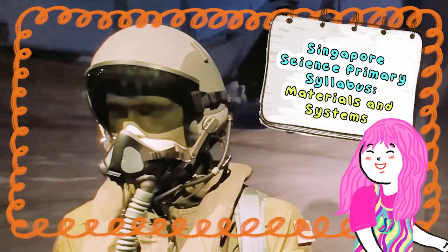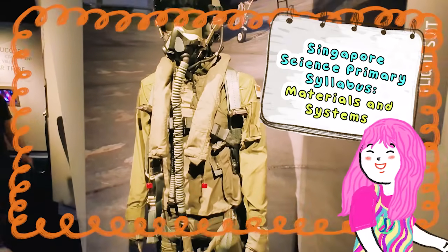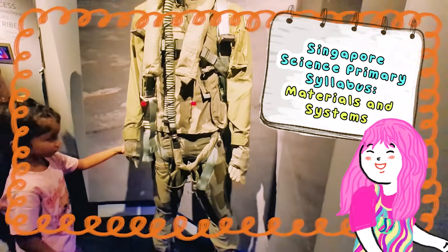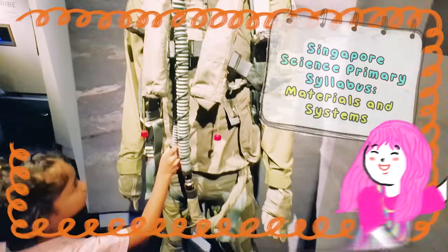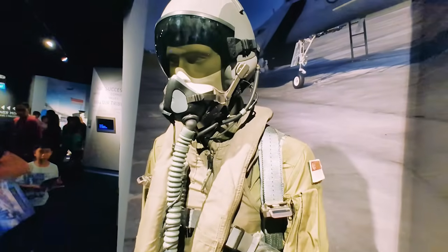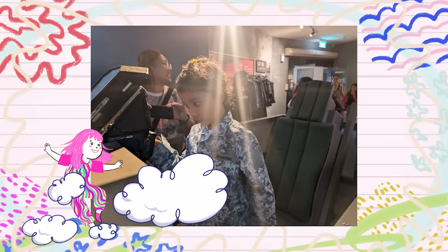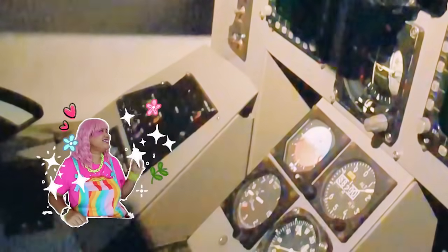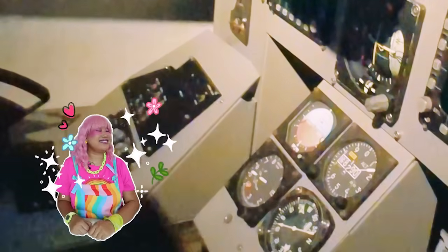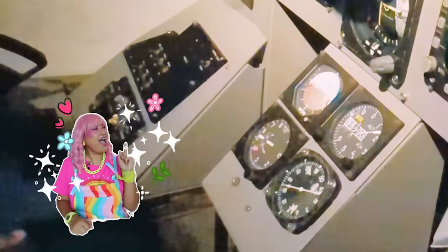This whole suit is a perfect example of STEM in action! It's a complete system where all the different parts and materials work together to keep the pilot safe and always ready for any mission! Now that we are all suited up, let's go explore the plane's brain, also known as the cockpit! Fun fact — the pilot's area is called the cockpit because the name comes from an old word for a tiny crowded area where roosters used to fight!